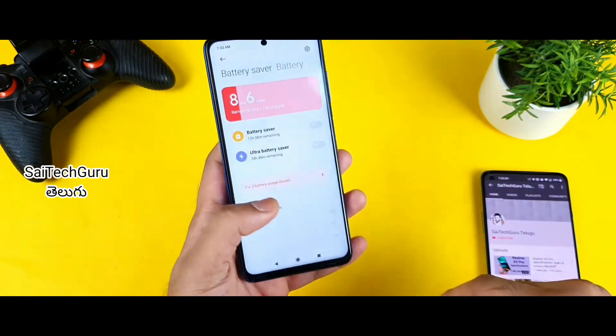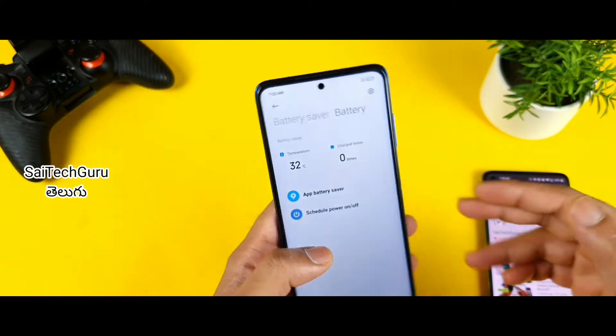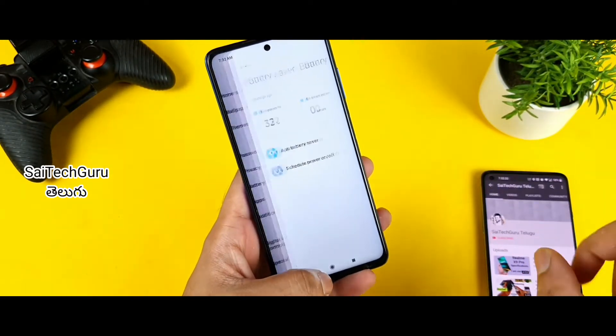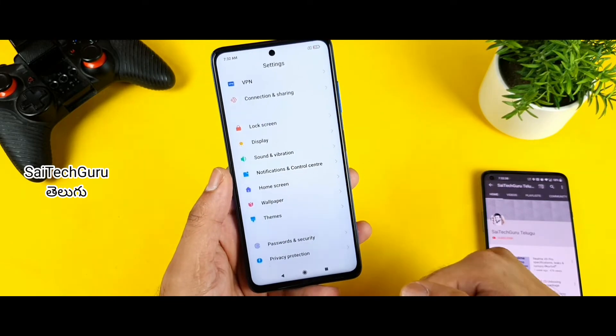If you have any problems, the phone is heating. If you use 4G and WhatsApp, the phone is heating. The temperature is heating. We use Android 11 updates — this overheating is one of the issues.